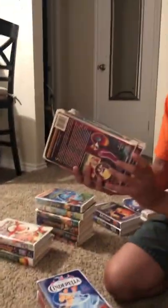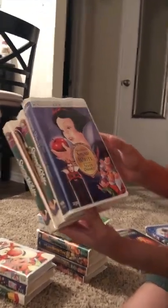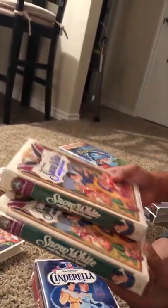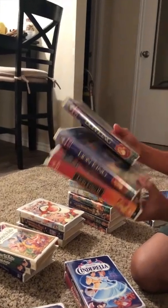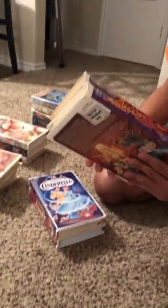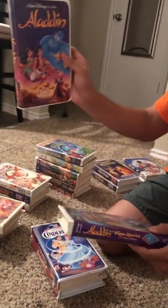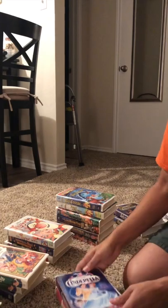Over here I actually got three Snow Whites. There was another one at Goodwill but I didn't bother getting it — I'll try to sell this one first. I have the original Snow White Platinum Edition and two Snow White and the Seven Dwarfs. Then I have the whole Lion King bundle — two of the original ones plus Lion King 2: Simba's Pride. We also have the classic Aladdin movie and The Return of Jafar and Aladdin and the King of Thieves.